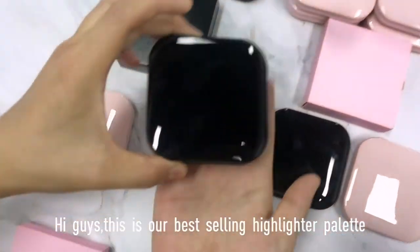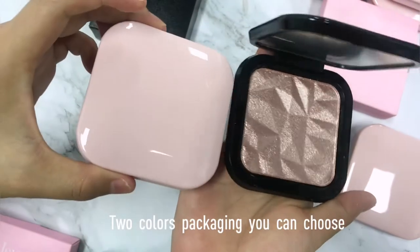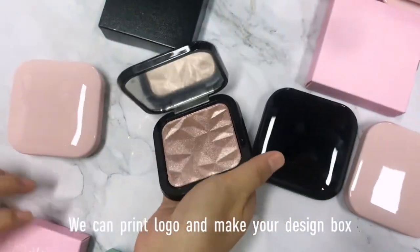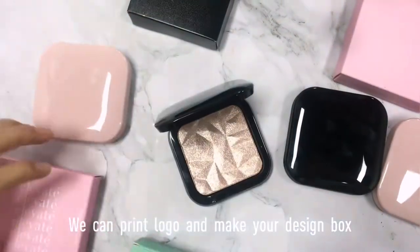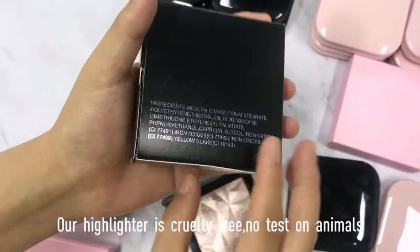Hey guys, this is our best selling highlighter palette. Two color packaging you can choose: black and pink. We can print the logo and make your design. Our highlighter is cruelty-free, not tested on animals.